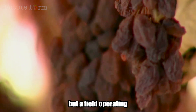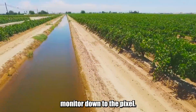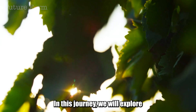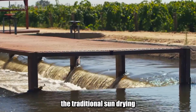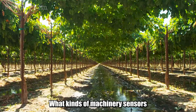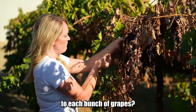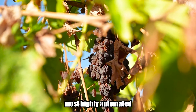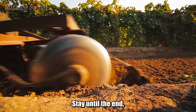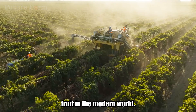Not a factory, but a field operating like a logical assembly line. Not fruit, but a high-tech product monitored down to the pixel. In this journey, we will explore why the state of California rejected the traditional sun drying method and chose to dry right on the vine, what kinds of machinery, sensors, and AI are being introduced to each bunch of grapes, and whether this is one of the most highly automated agricultural sectors in the United States. Stay until the end, because the story you're about to see might completely change your definition of dried fruit in the modern world.